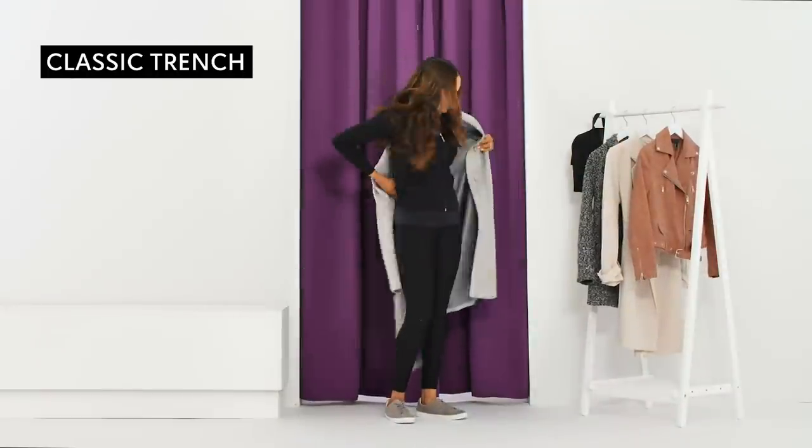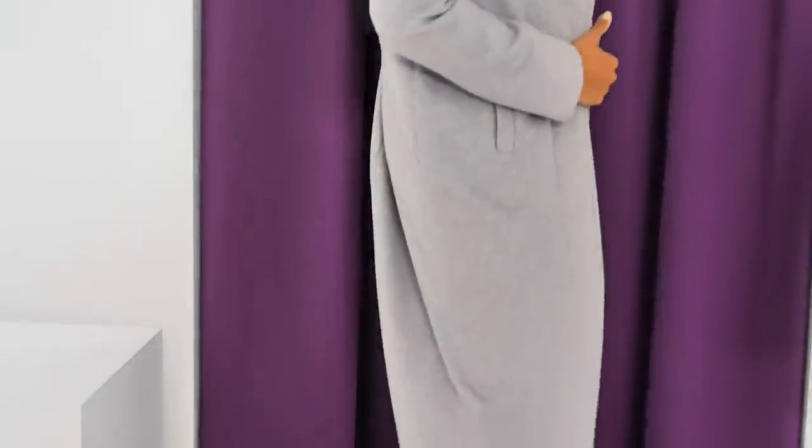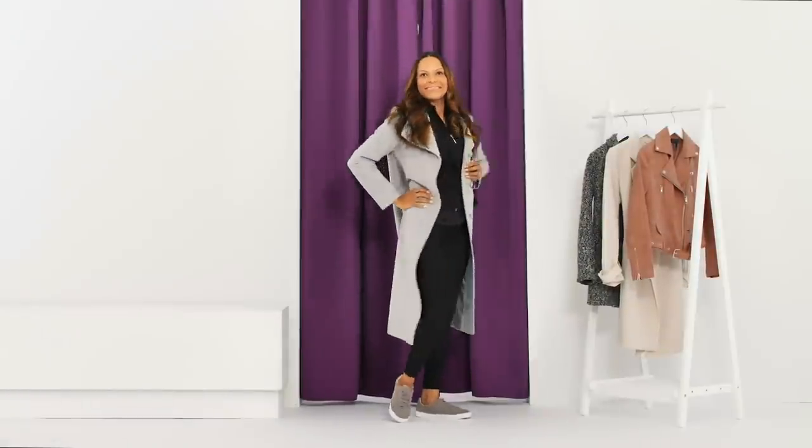Belted or unbelted, woolly or waterproof, a trench coat is a smart layer for blustery weather. Throw this longline classic over your favorite athleisure outfit and you're covered for whatever the day brings.